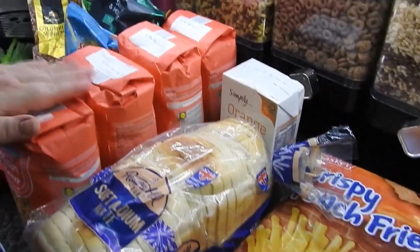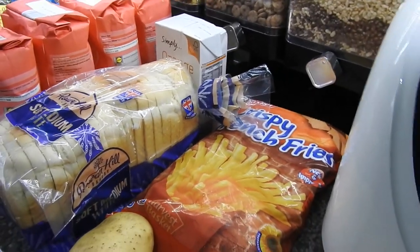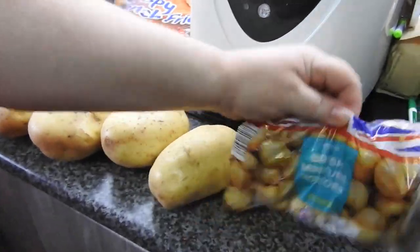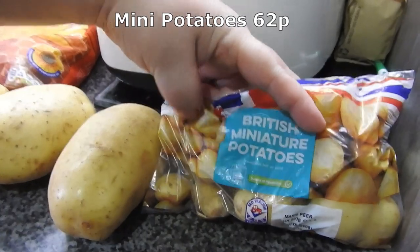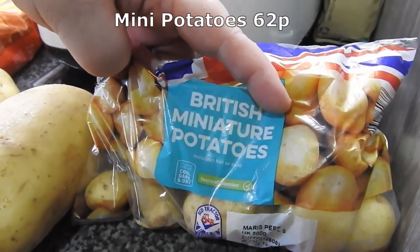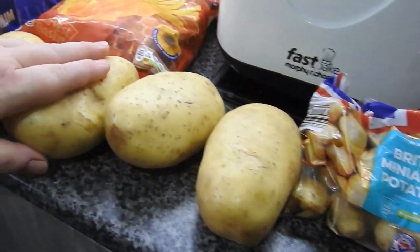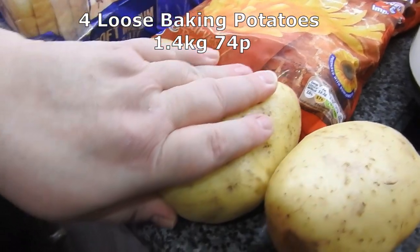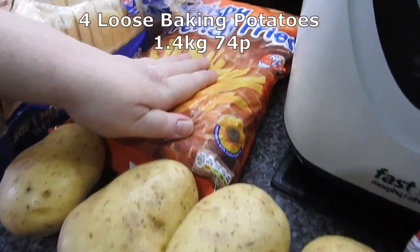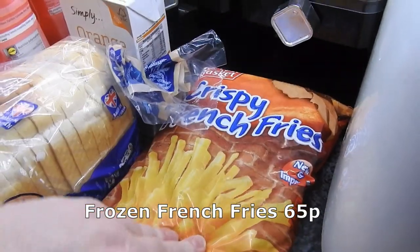He picked me up some stuff and found a couple of reduced things — we seem to be reduced magnets at the minute. We'll start with some baby potatoes. I've got miniature potatoes and I'm sure I'll use them. For a recipe today we're going to do double stuffed loaded jacket potatoes, which will go up on the channel.